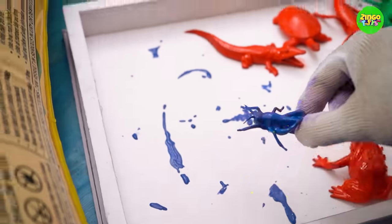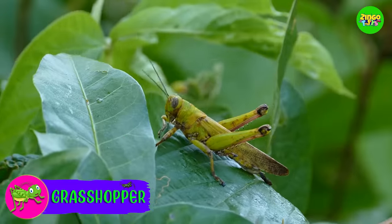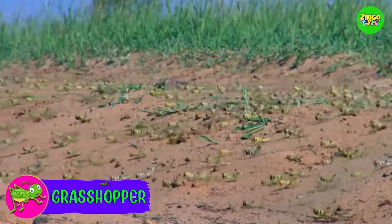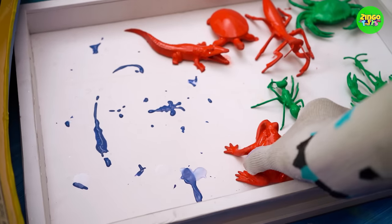This looks interesting. What is it? A green-colored grasshopper! Did you know grasshoppers have ears on their bellies? And they are called grasshoppers because they like to hop. Time to check the next animal!